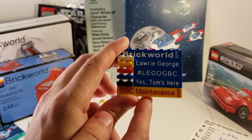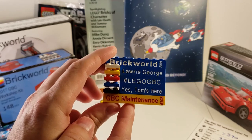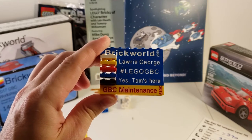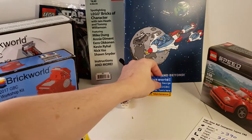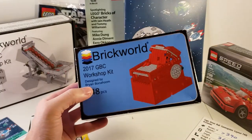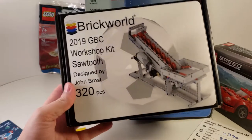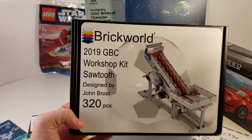Yes, Tommy's here — certainly got asked that a lot this year, so I thought I'd have a bit of fun with it on my badge. For those that worked in the GBC area, we got one of these GBC Maintenance 2019 bricks, which was really nice of Tom to provide to the people that attended. I also picked up one of the 2017 kits to build and add to the table, and was lucky enough to get one of the workshop kits as well.